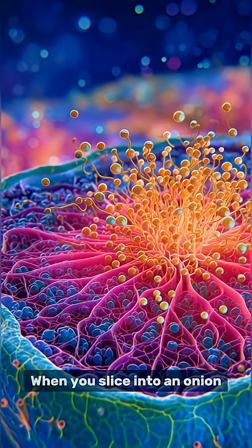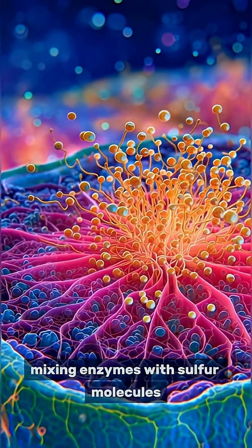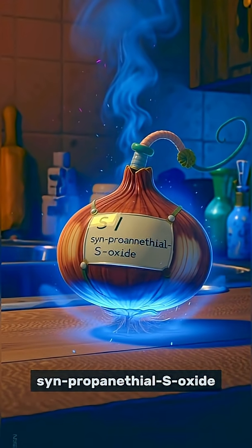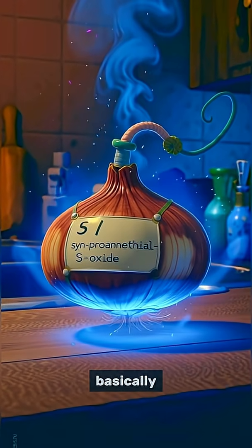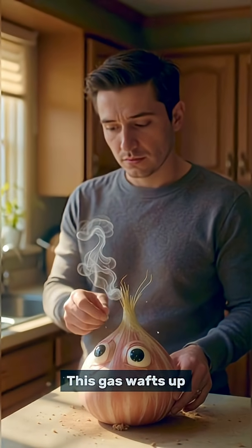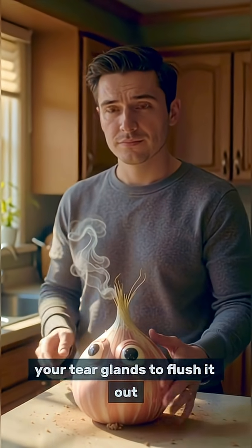When you slice into an onion, you break open its cells, mixing enzymes with sulfur molecules. This creates a chemical called syn-propanethyl S-oxide — basically, a tiny tear gas bomb in your kitchen. This gas wafts up, irritates your eyes, and triggers your tear glands to flush it out.